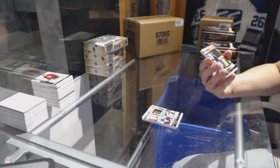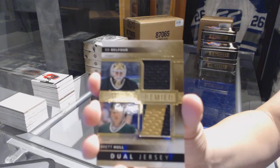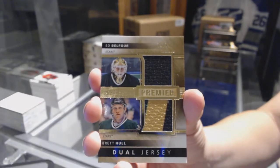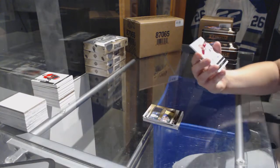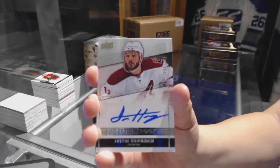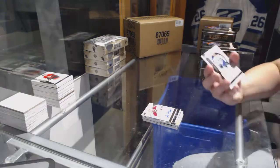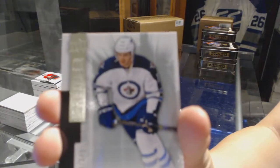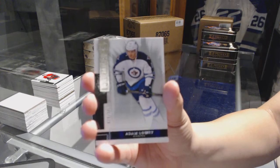Dual jersey number 75 of 75 of Belfour and Hull for the Dallas Stars. Rookie auto number 299 of Justin Hodgman for the Arizona Coyotes. And a base rookie number 249 for the Winnipeg Jets, Adam Lowry. There we go.